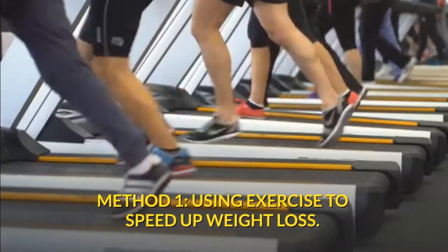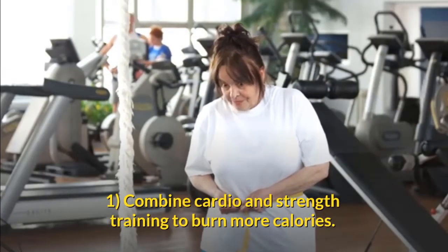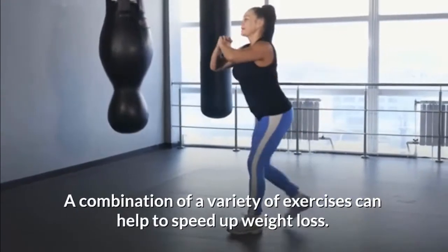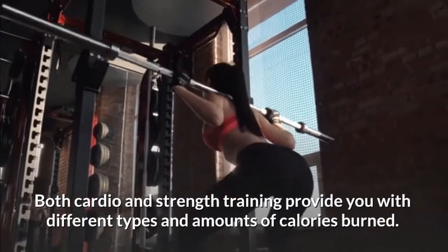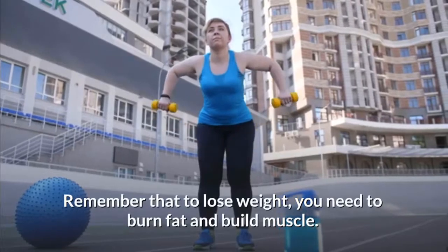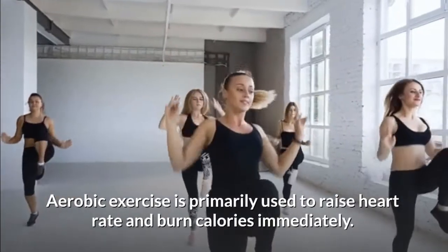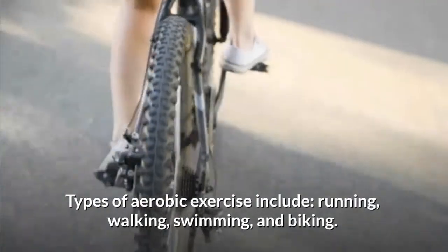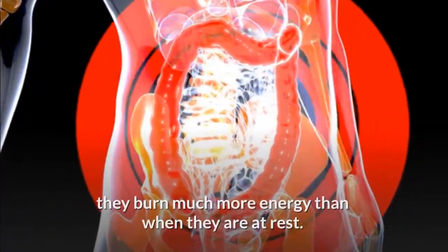Method one: using exercise to speed up weight loss. Combine cardio and strength training to burn more calories. A combination of a variety of exercises can help speed up weight loss. Both cardio and strength training provide different types and amounts of calories burned. Remember that to lose weight you need to burn fat and build muscle. Aerobic exercise is primarily used to raise heart rate and burn calories immediately. Types of aerobic exercise include running, walking, swimming, and biking.